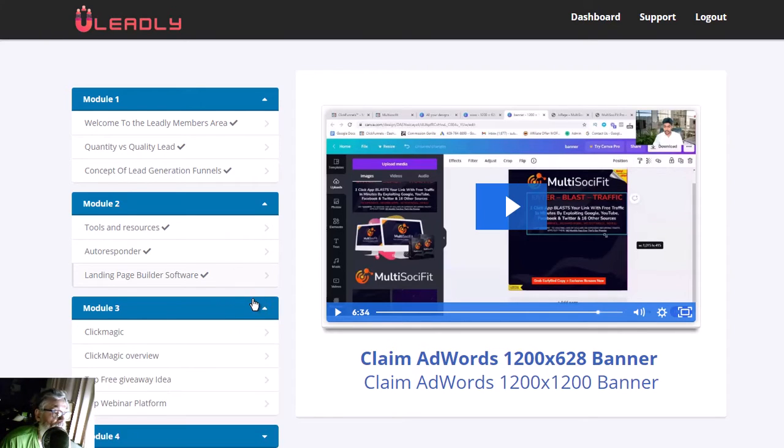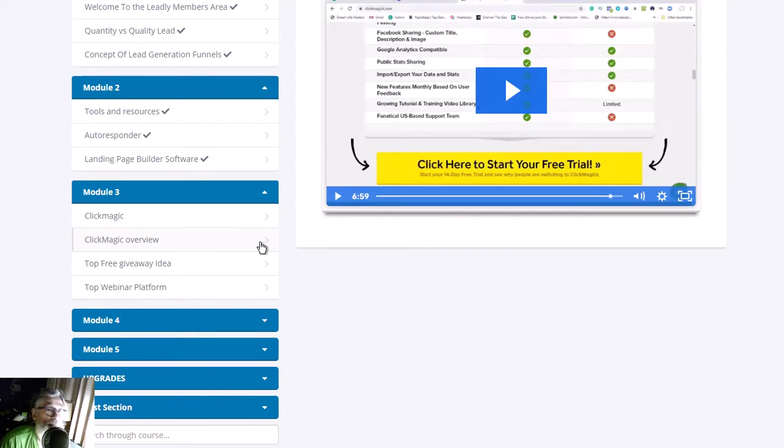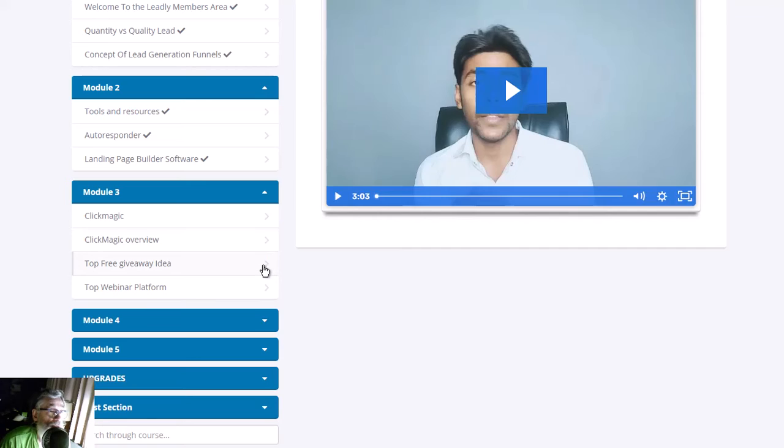In module three, he uses a tracker called ClickMagick and gives you an overview of how to use it and how to track your links. He also gives you ideas on how to generate your business.